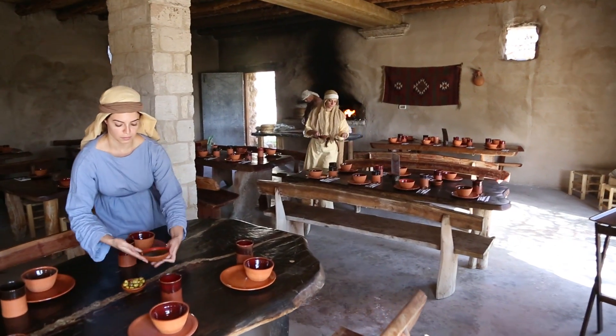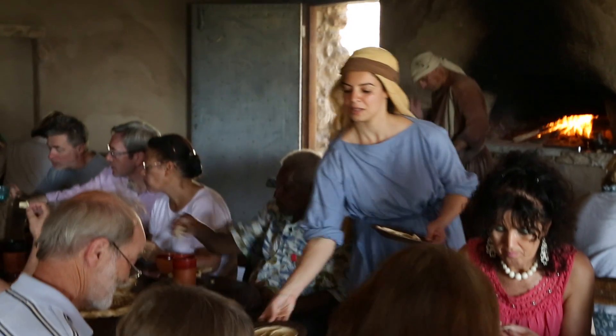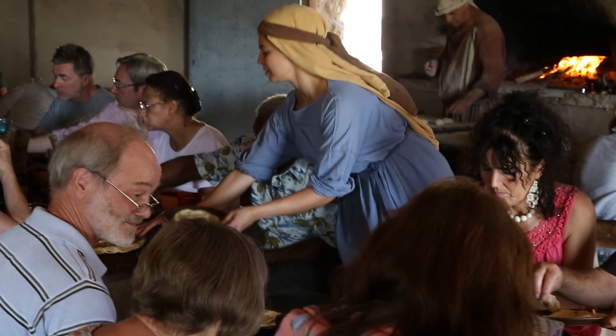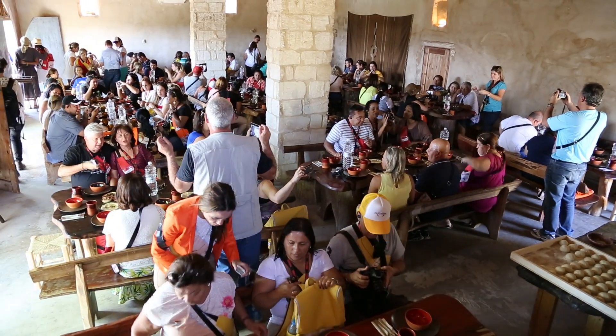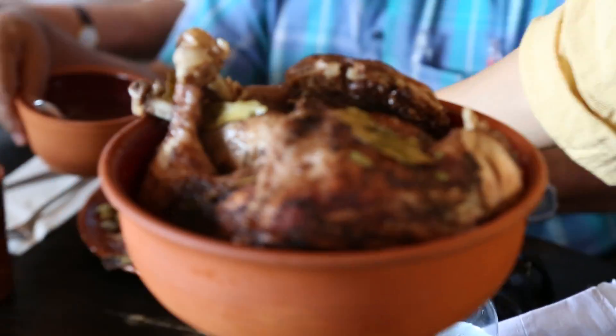Delicious meals are served by the villagers in pottery replicated from archaeological finds. Our beautiful dining rooms can hold up to 270 people at once and meet the needs of your group, whether vegetarian or meat-based meals.